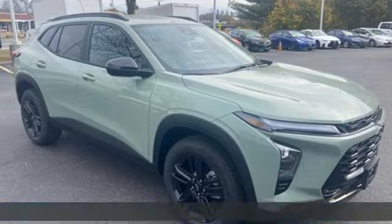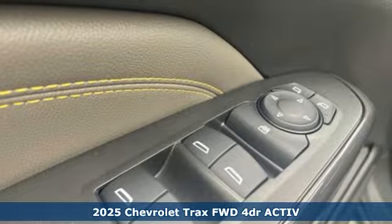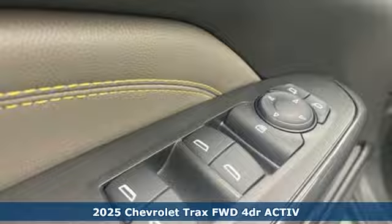Here's a new 2025 Chevrolet Trax. Safe and fuel efficient, this Trax is a versatile city-smart urban cruiser.